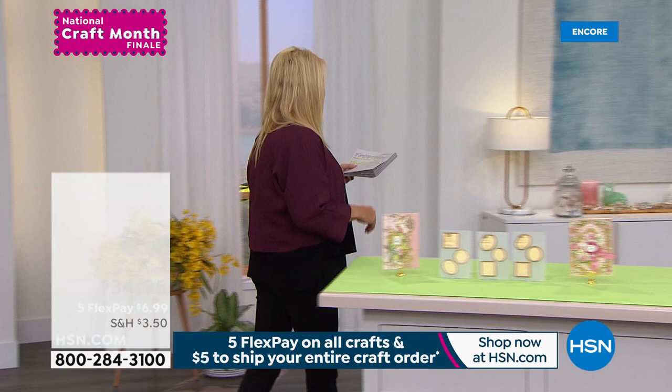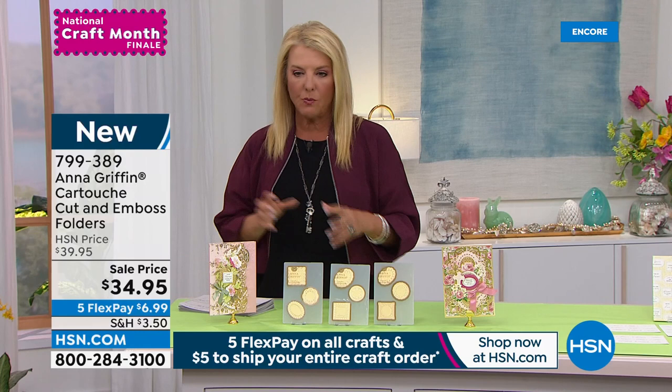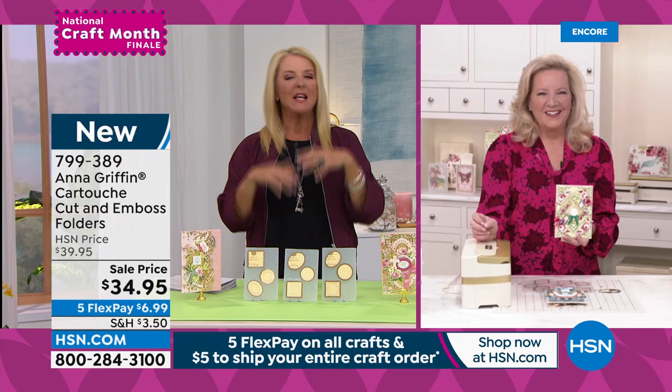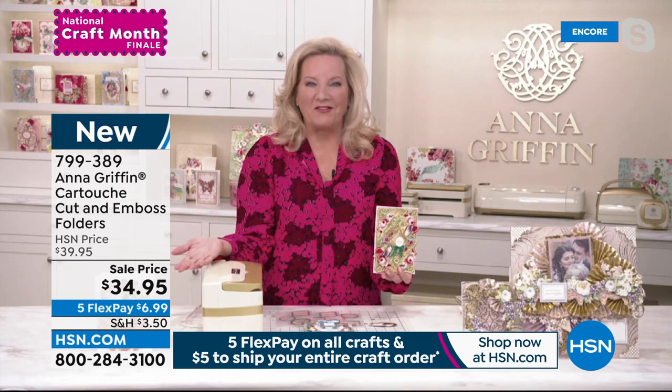This is our Cartouche Cut and Emboss Folders. We have many sentiments that go along with it. You're getting three four-by-six cut and emboss folders, which is three dies per folder — nine dies total in this set. Anna Griffin is joining me for this hour. She is a rock star of the crafting world, the quilting world, the scrapbooking world, the stationery world — everything world.